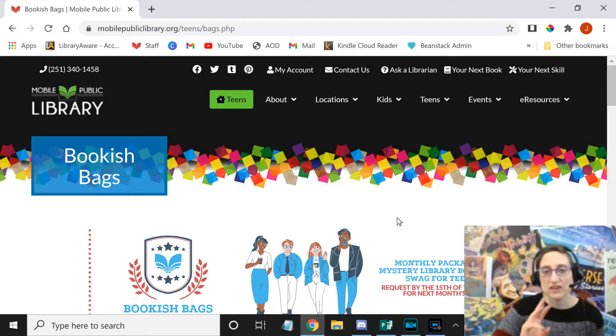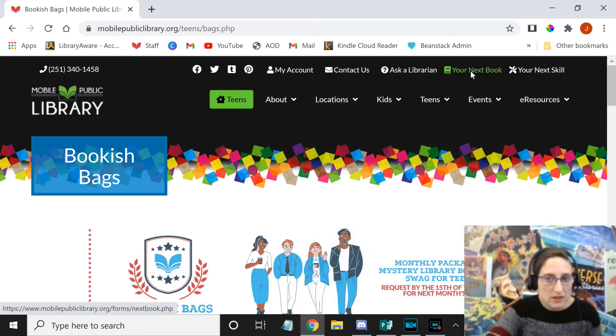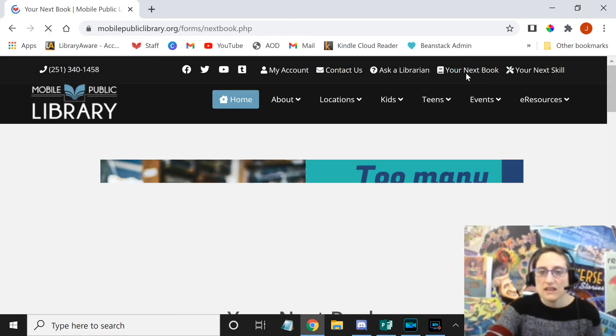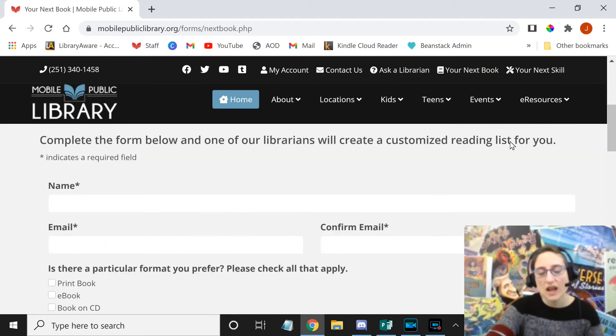That brings us to our third option, which is Your Next Book. It's actually at the top of the website, and if you are on our home page, it'll be right there at the top. This one, instead of actually pulling the books for you, they're going to send you recommendations. And if those recommendations don't sound interesting, you can email back and say you don't like this because of this reason, or you've already read these, and they will send you some more recommendations.